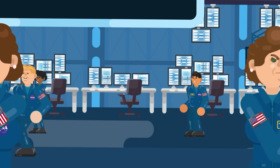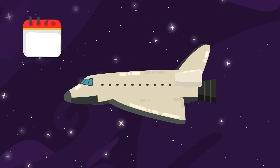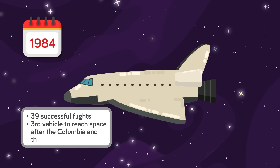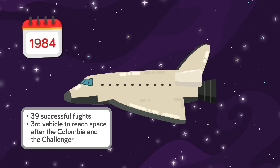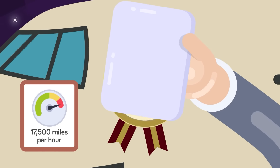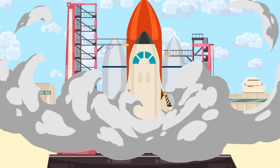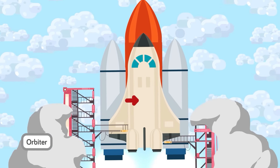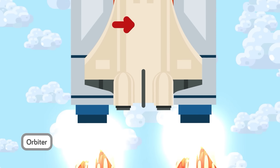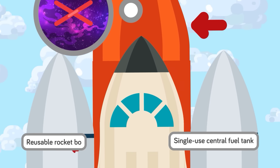Next on our list is another entry from NASA's Space Shuttle Program — the Discovery, which holds the record for the most successful space missions. Launching on its first mission in 1984, this shuttle completed 39 successful flights, becoming the third orbiter vehicle to reach space after the Columbia and the Challenger. The Discovery also holds the highest speed on record for a spacecraft, reaching a whopping 17,500 miles per hour — that's over five times faster than the speed of a bullet. The space shuttle Discovery consisted at launch of three main components: the orbiter itself, a single-use central fuel tank, and a pair of reusable rocket boosters.